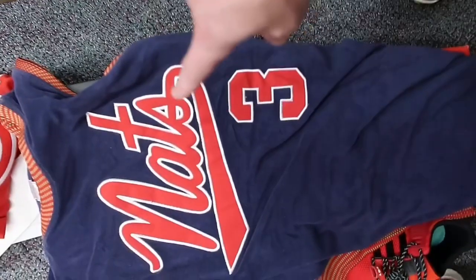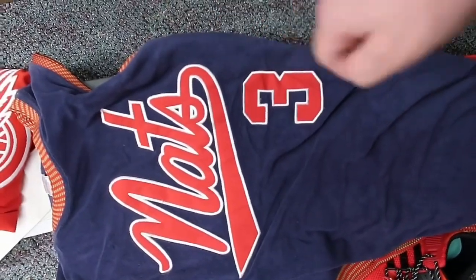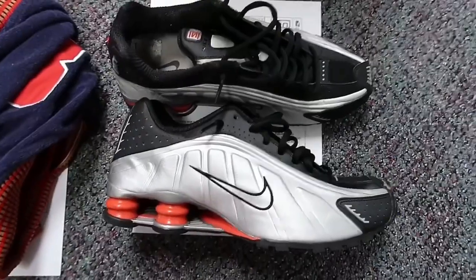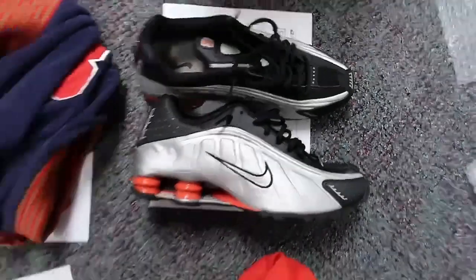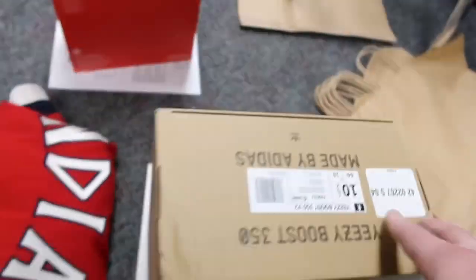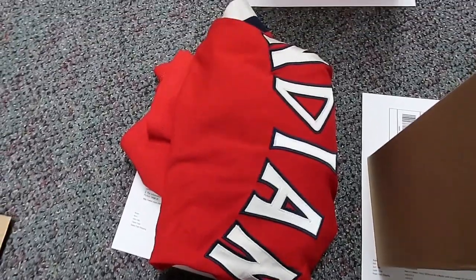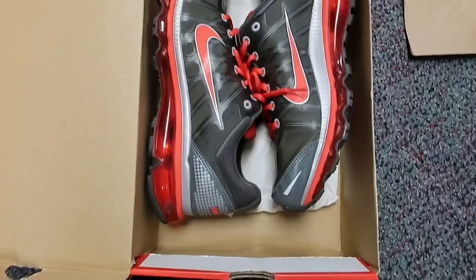Next up we got this Red Wings jersey. Next up we got this Gnats Allen Iverson defunct jersey — really cool jersey, just doesn't go for much money. Next up we got this classic pair of Nike Shox. Next up we have a pair of Yeezy Earths. Next up we have a Mitchell & Ness Eckersley jersey — this actually sold, someone had to cancel and then it resold, so I'm happy about that.